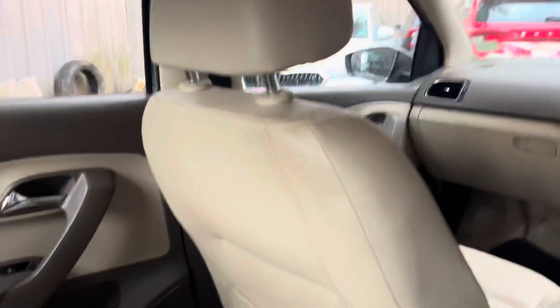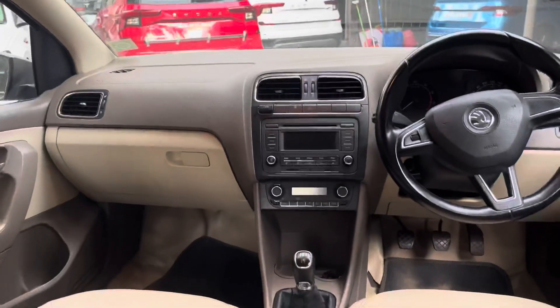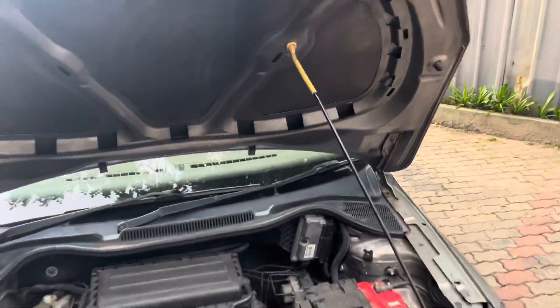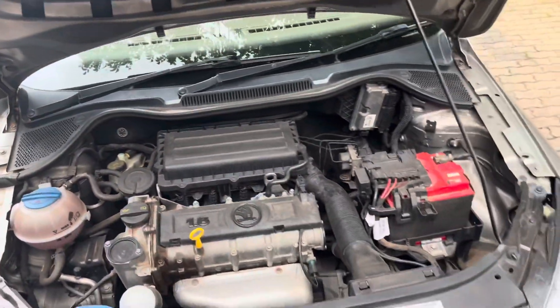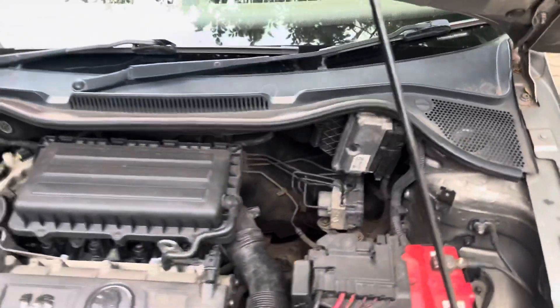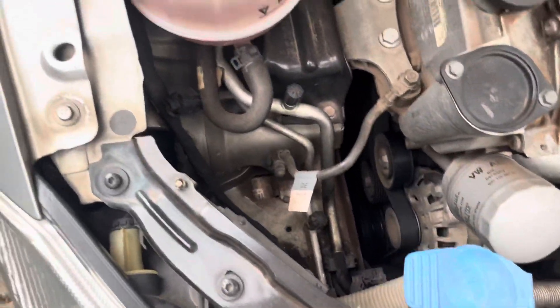The interior has a beige color trim line on the front seat and floor. The engine bay is a 1.6-litre petrol engine. We also have a good battery. Overall it has a scratch here and there but it's a decent car.